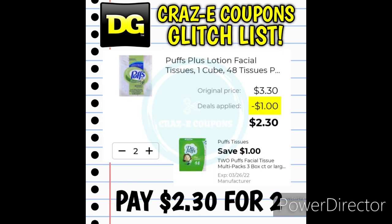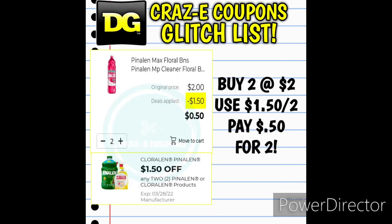Now we're going to get into our glitch list. First up, we have a $1 off 2 digital coupon for Puffs Facial Tissue Multipacks, but this coupon is glitching and working on single Puffs Tissue Cubes. Pick up two — that puts you at $3.30 — use the digital coupon and you'll pay $2.30 for two. We also still have this glitch: a $1.50 off 2 digital coupon for Pineline and Chloraline products. If you can find Pineline or Chloraline in the dollar aisle for $1 each, pick up two and use the coupon to pay just $0.50 for two — you can mix and match.